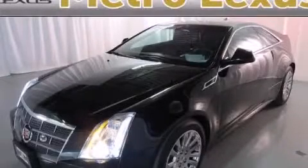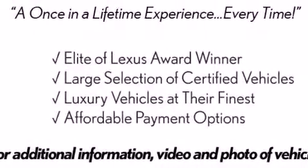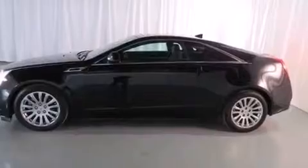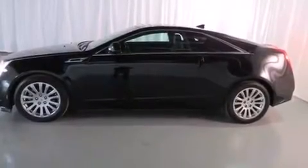This is a 2011 Cadillac CTS, a luxurious package designed with the finest elements in mind. It has a 3.6-liter, 6-cylinder engine, a 6-speed automatic transmission, and all-wheel drive.